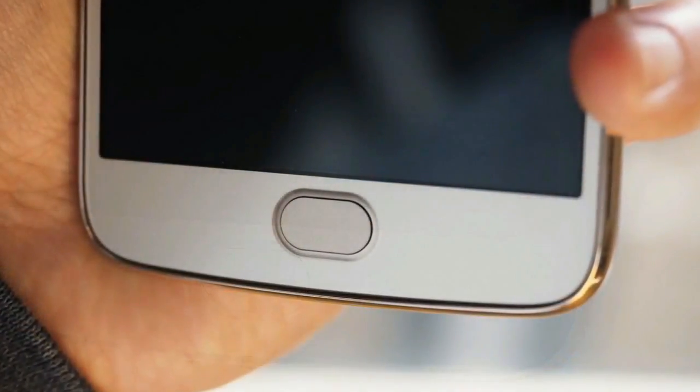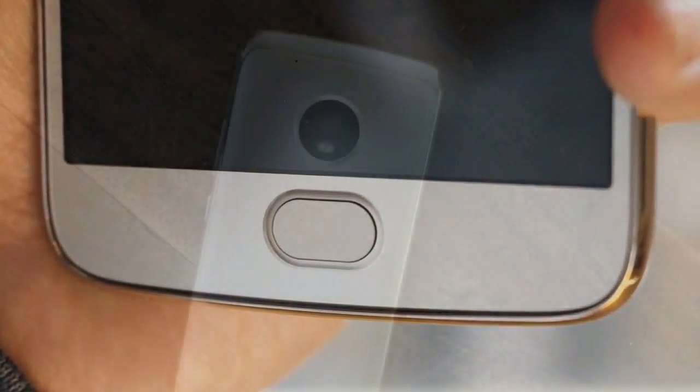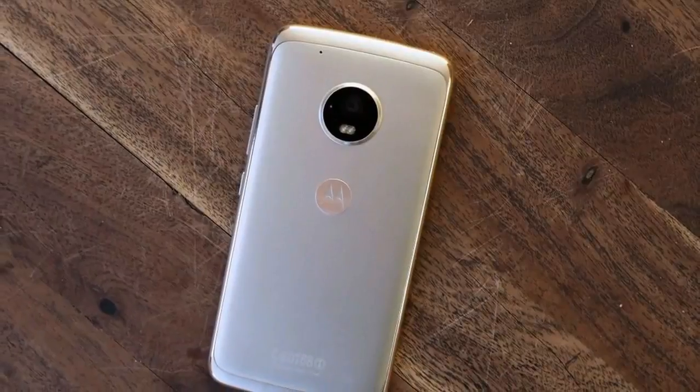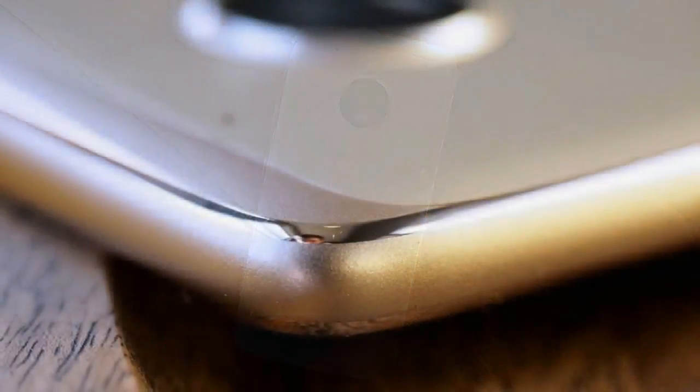Moto has announced that the G5 Plus will receive the upgrade to Android Oreo in the following months. It won't revolutionize the way you use the phone, but notification dots, a retooling of the way apps work in the background, as well as picture-in-picture mode, make for some exciting additions.